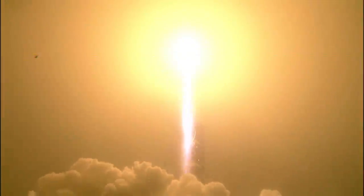The liftoff of the Atlas V, launching the first interplanetary mission from the west coast, and NASA's InSight, the first outer space robotic explorer to study the interior of Mars.